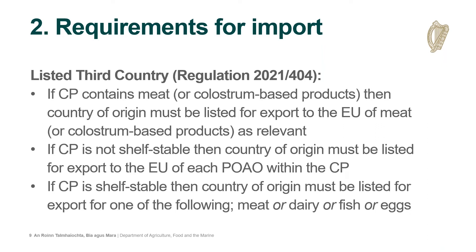We also need to look at the listing requirements for the third country where the composite product originates, which depends on the risk the composite product presents. There are three categories: if the composite contains meat or colostrum-based products — considered high risk — the country of origin must be listed for export to the EU of either the meat or colostrum-based products. For a non-shelf-stable composite product at medium risk, the country of origin must be listed for each product of animal origin within that composite. For the lowest-risk shelf-stable composites that don't contain meat or colostrum, the country of origin must be listed for export of meat, dairy, fish, or eggs.